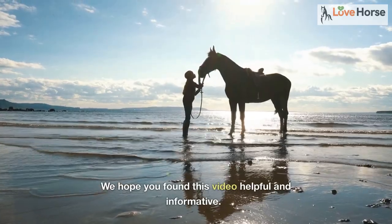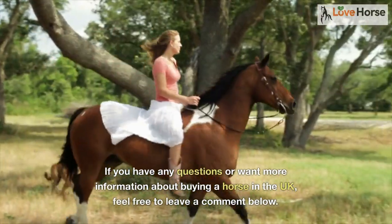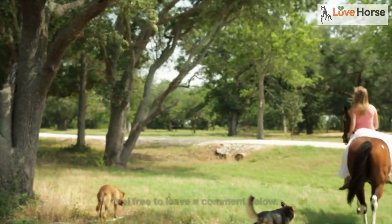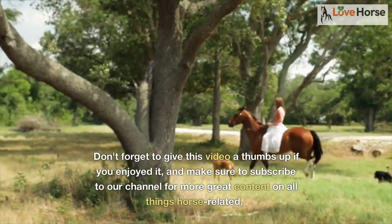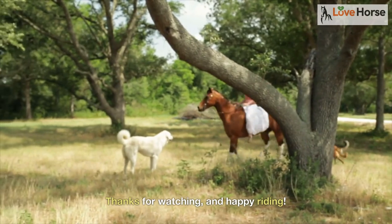We hope you found this video helpful and informative. If you have any questions or want more information about buying a horse in the UK, feel free to leave a comment below. Don't forget to give this video a thumbs up if you enjoyed it, and make sure to subscribe to our channel for more great content on all things horse related. Thanks for watching, and happy riding!